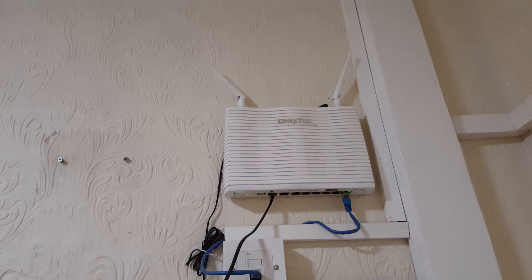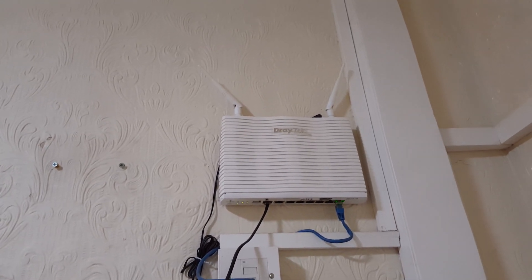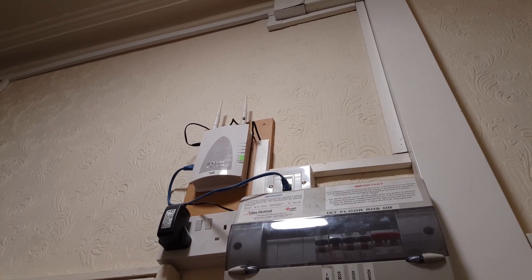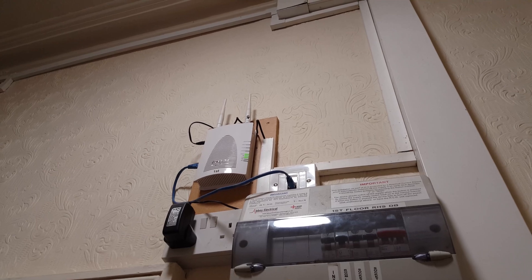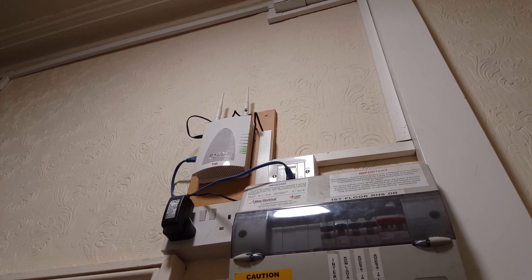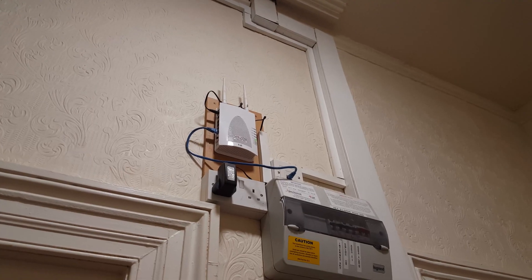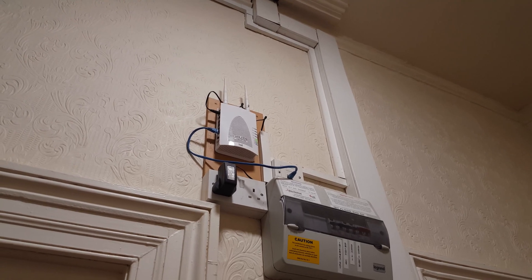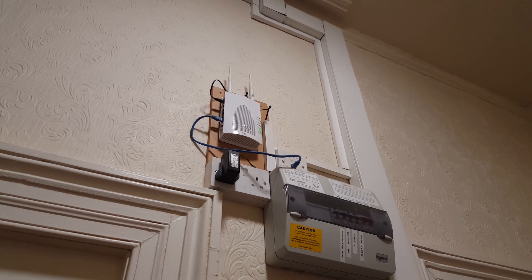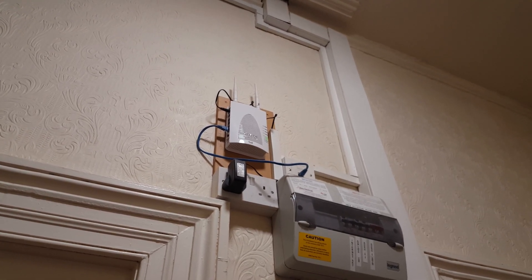The ethernet port is connected up to an access point on the east side of the first floor, which we will head to next. Now we are on the east side of the first floor and the access point is visible. This is a Draytek Vigor AP902, which is dual-band AC, so it has 2.4 gigahertz as well as 5 gigahertz Wi-Fi. It also has a built-in switch, but only the ethernet port feeding it is connected.